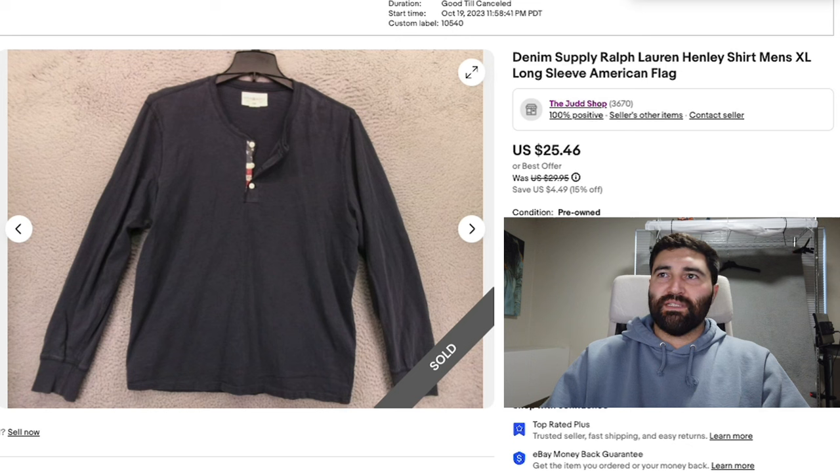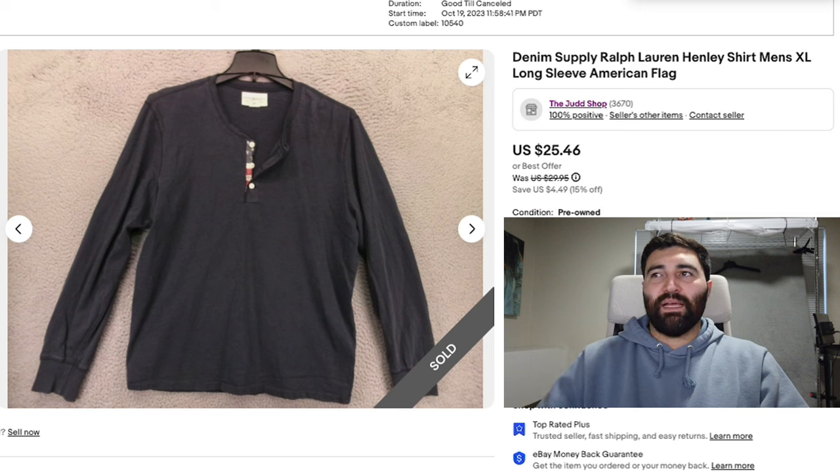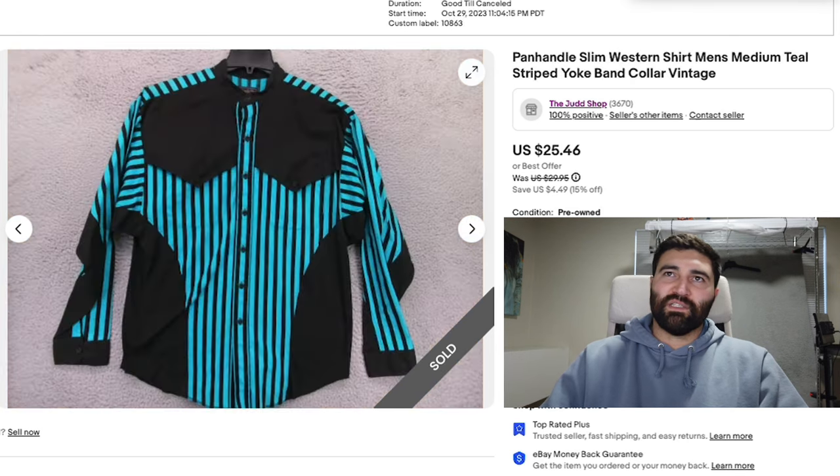Number two is this Denim & Supply Ralph Lauren Henley Shirt in a Men's XL. I left a couple of the buttons unbuttoned because it had an American flag print underneath the buttons. When there are little details like that, I try to show them as best as I can — those are the things that help sell items quicker and get as much money as possible. Anytime you have little details like that, try to highlight them. This one sold in three months for a best offer of $22 plus shipping.